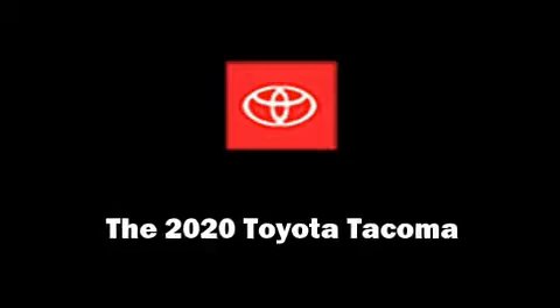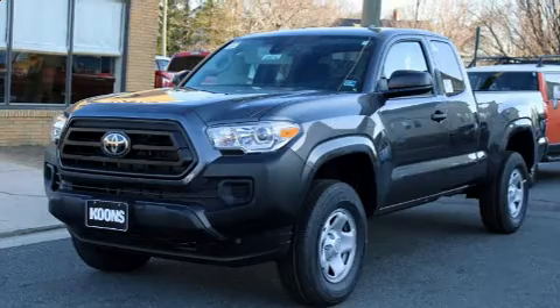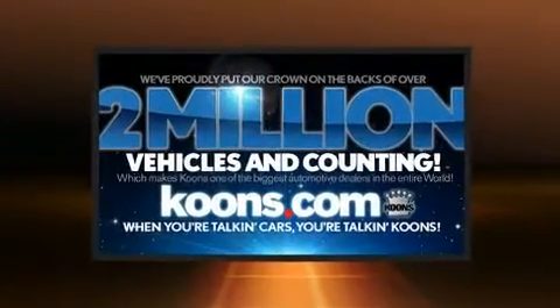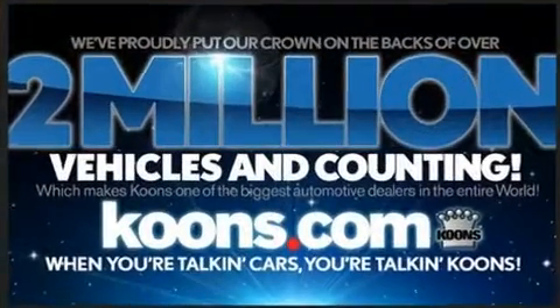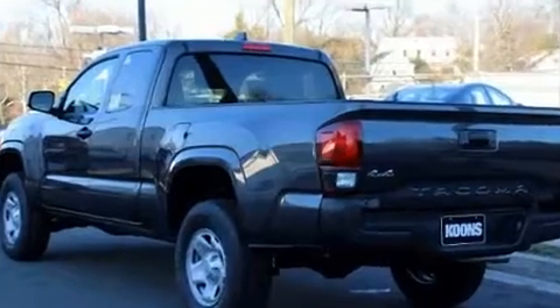The 2020 Toyota Tacoma. Under the hood, you'll find a four-cylinder engine with more than 150 horsepower. And for added security, Dynamic Stability Control supplements the drivetrain. Four-wheel drive allows you to go places you've only imagined.